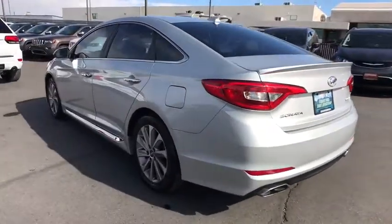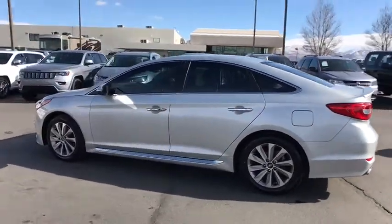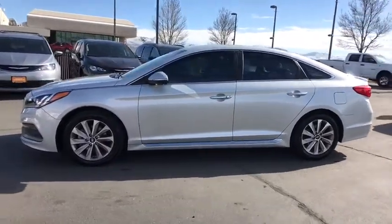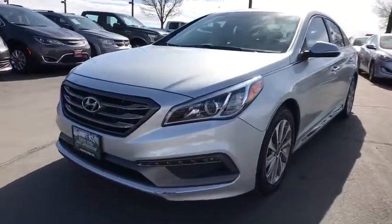This vehicle has less than 70,000 miles. Here are some of this vehicle's great options: keyless entry, navigation system, backup camera, power steering, driver lumbar, adjustable steering wheel, aluminum wheels, and ABS four-wheel.